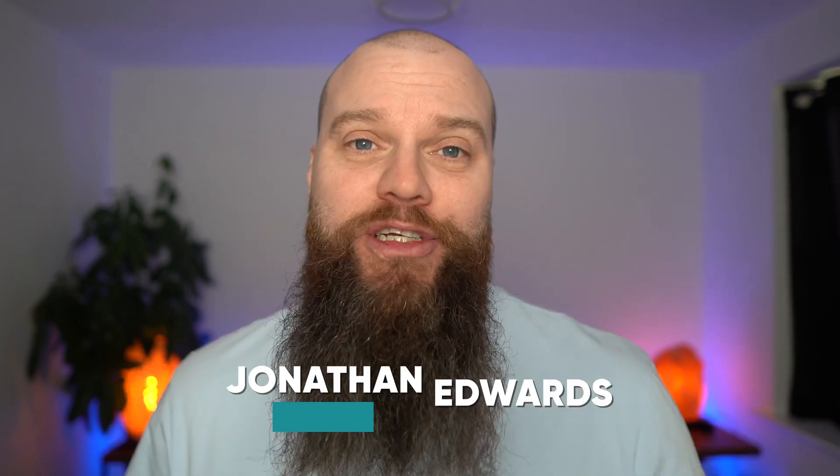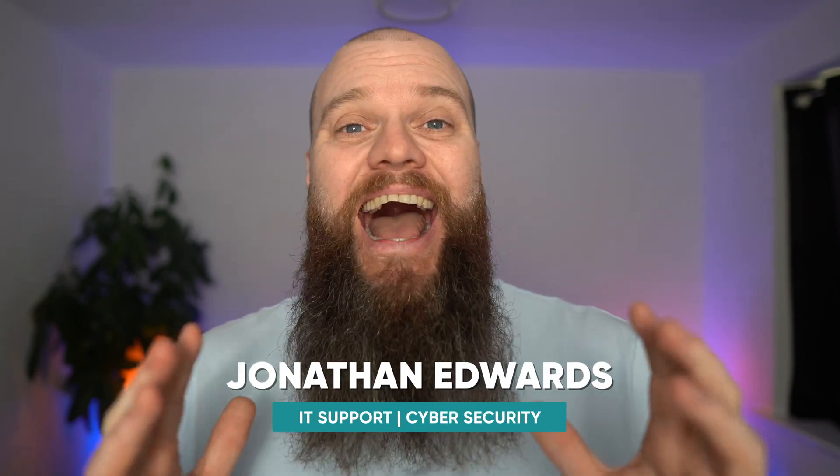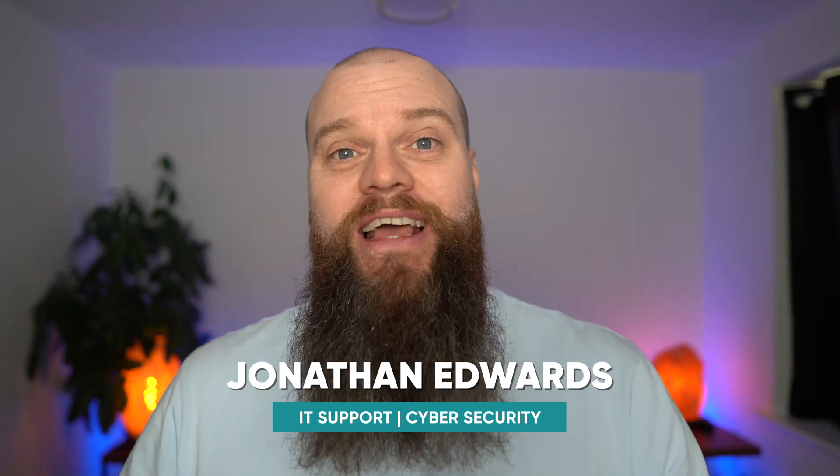My name is Jonathan Edwards, and I'm a business IT consultant from Yorkshire in the UK. And yes, I do own an IT support provider, but I promise in this video I won't be biased.